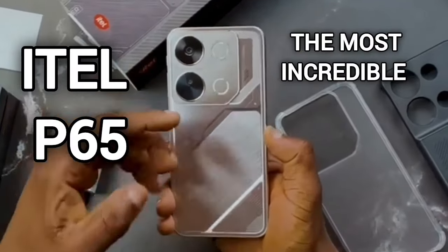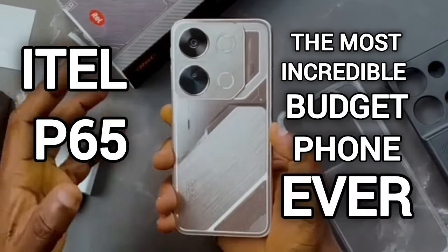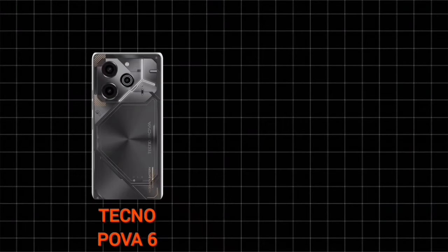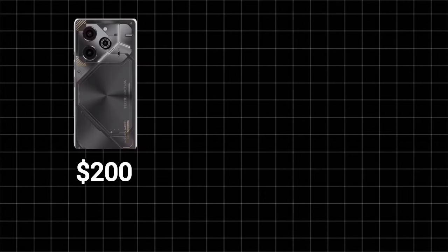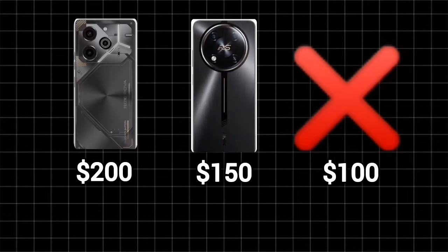The ITEL P65 is probably the most incredible budget smartphone I've ever seen. There are a lot of budget-focused gaming smartphones such as the Tecno Prova 6 as well as the ITEL RS4, and when I first saw their retail prices I was shocked — but clearly I've never seen one fall beneath the $100 category.